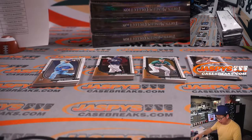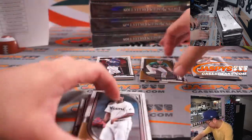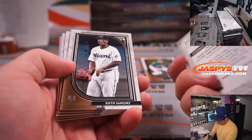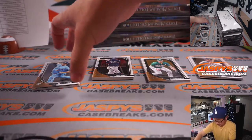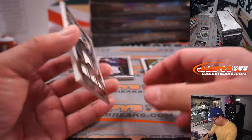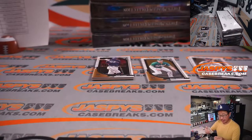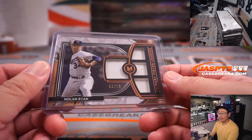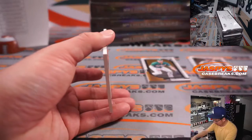We'll do randomizers for the non-numbered cards as well. Our first hit is going to be Nolan Ryan, 3 out of 10, Quad Relic, Rangers — that's for Robert M. with Texas. Real time, just got a nice Bobby Witt on eBay, offer accepted. I think he should be starter day one this upcoming season — he might be the big rookie to chase.